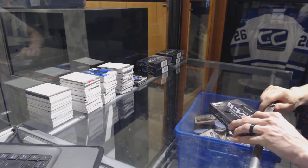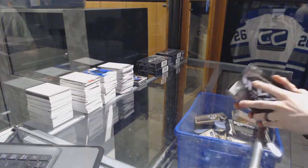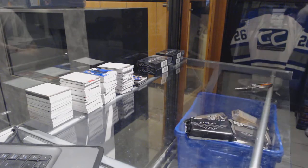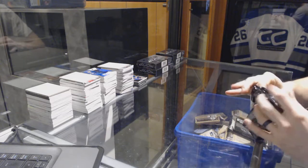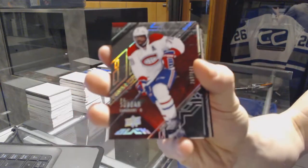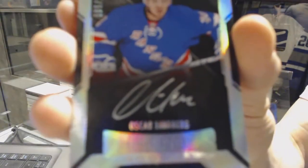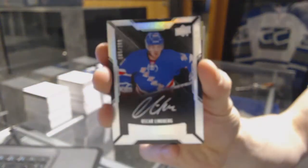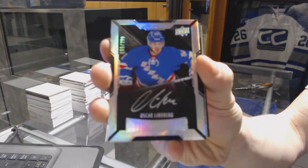All right, box two. Base card number 349 for the Montreal Canadiens, P.K. Subban. We've got a lustrous rookie auto, number 299 for the New York Rangers, Oscar Lindbergh.